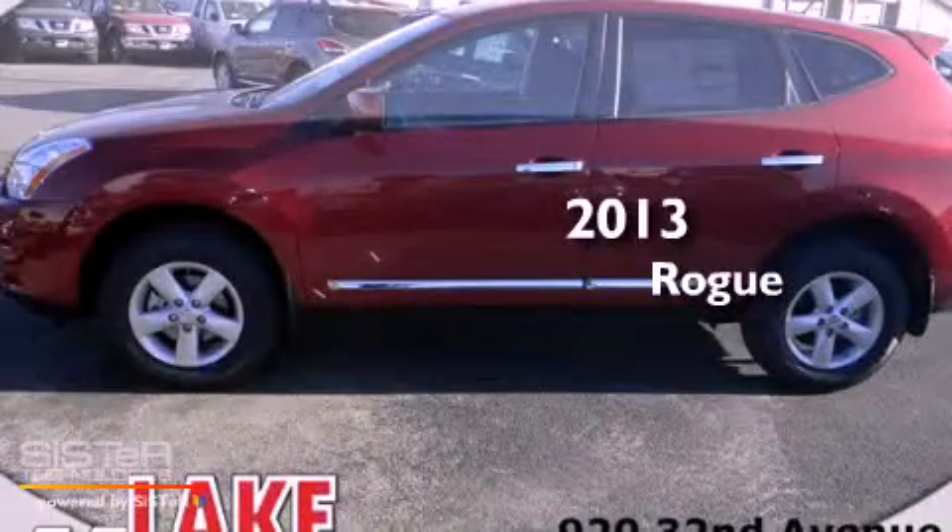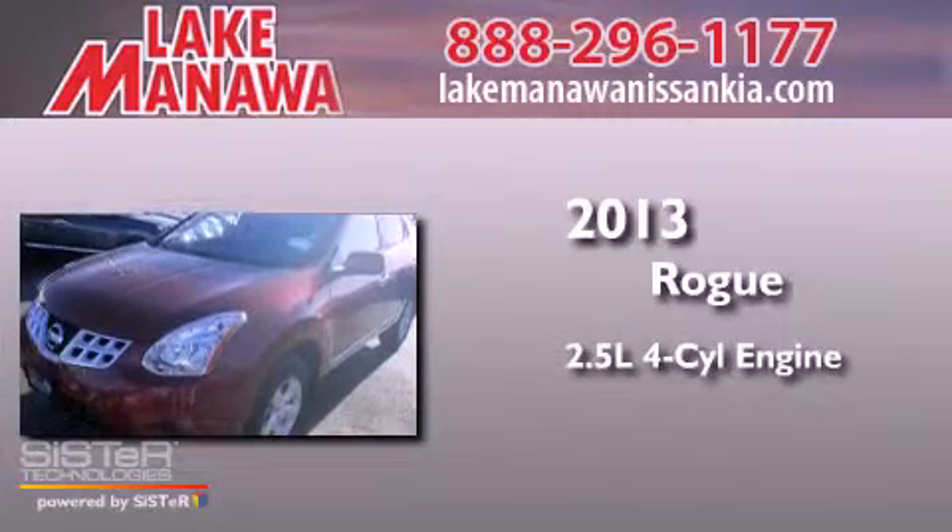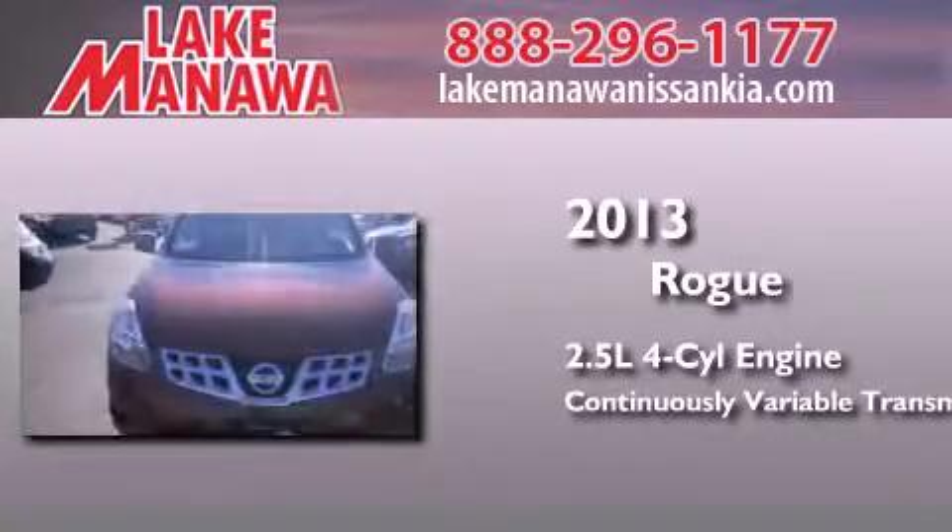This is a brand new 2013 Nissan Rogue. It features a 2.5-liter 4-cylinder engine and a continuous variable transmission.